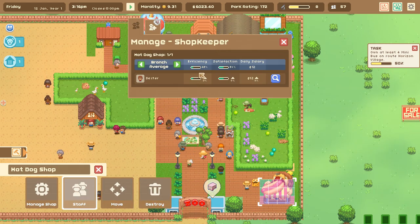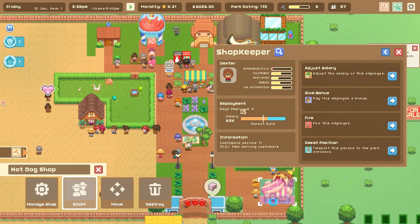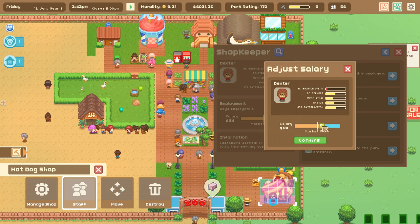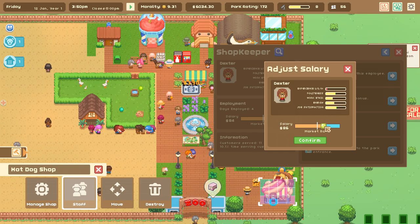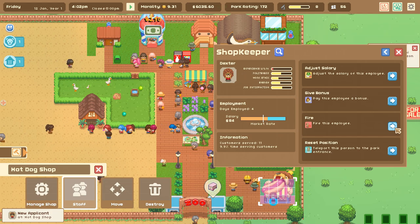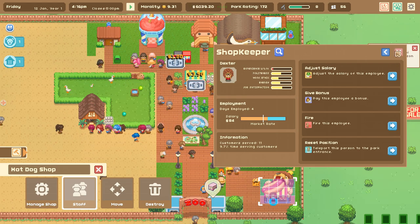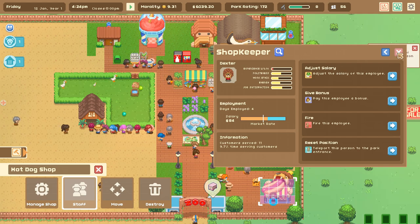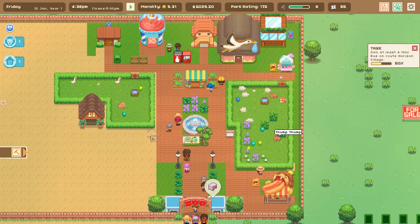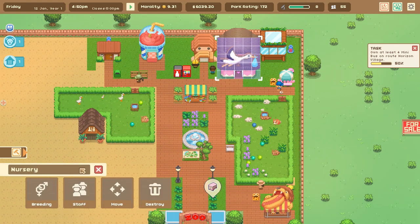A new applicant for the hot dog shop - is it staffed right now? Dexter works there, experience level 14. His politeness and work ethic are still really low, so we'd have to fire him to hire someone with better work ethic. But Dexter has this cool hat and he's fairly polite. I'm going to hold off on firing him because I feel guilty. Meanwhile, let's think about adding more animals and working on breeding more systematically.